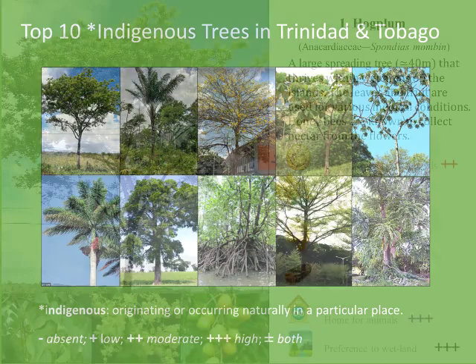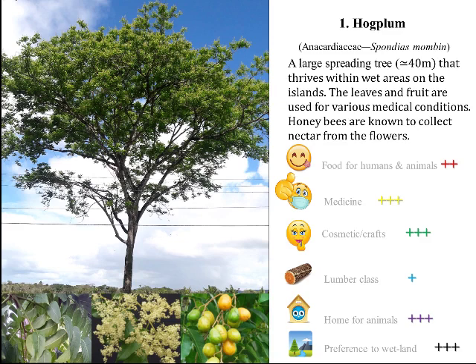Number one: the hog plum tree is the most common indigenous tree species identified, possibly due to the fact that the seeds are dispersed both by animals and water, or due to the fact that the tree can also be reproduced using its vegetative parts.